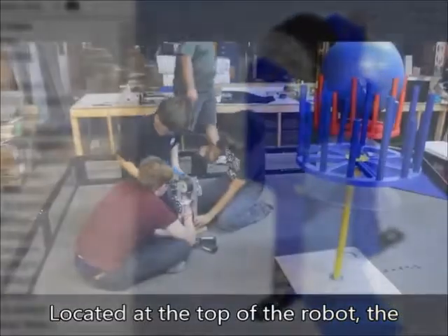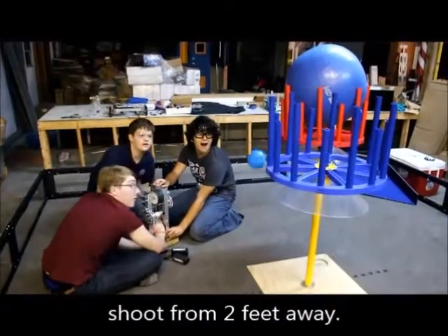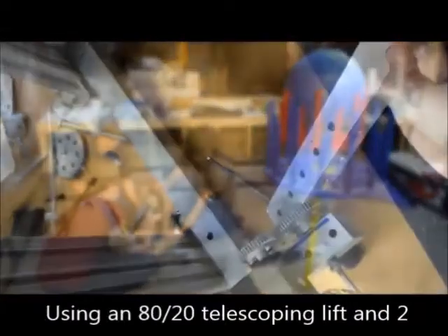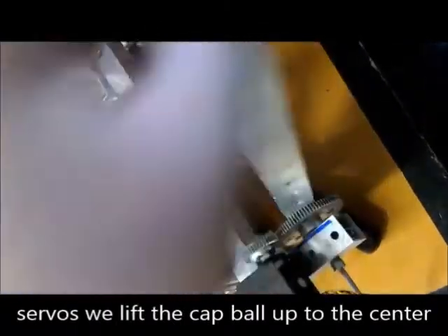Our scoring mechanism is a flywheel shooter powered by a motor with a 1 to 9 gear ratio. Located at the top of our robot, the shooter uses CNC cut pieces which allows us to get the angle we need to accurately shoot from two feet away. Using an 80-20 telescoping lift and two servos, we lift the cap ball up to the center vortex.